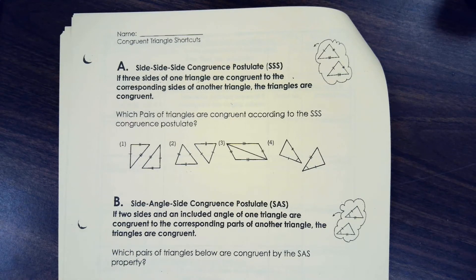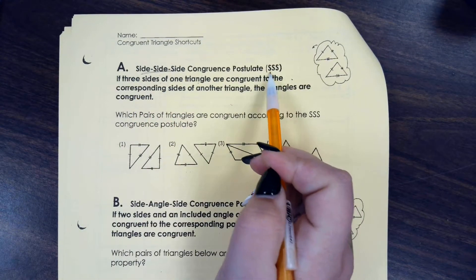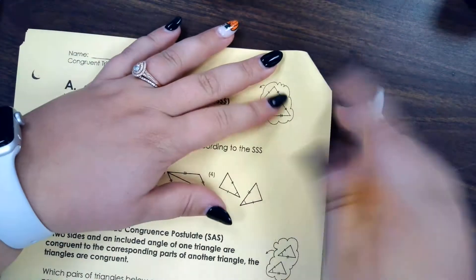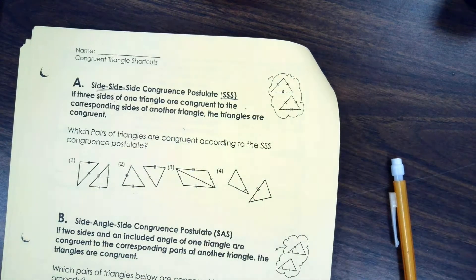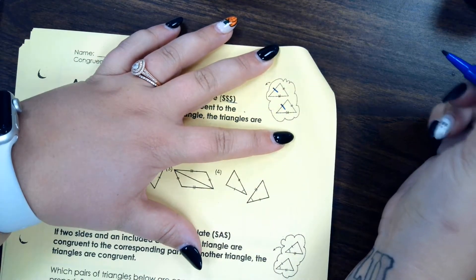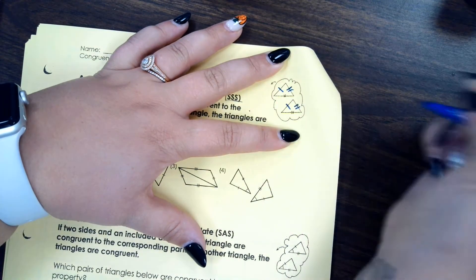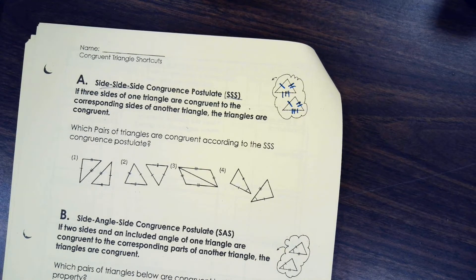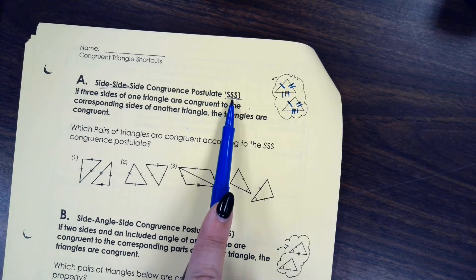The first postulate — that's just kind of like a theorem, it's a thing we can use to prove triangles are congruent — is called side-side-side, which we abbreviate SSS. That says if three sides of one triangle are congruent to corresponding sides of another, the triangles are congruent. In this picture we have one, two, and a third set of congruent sides, which makes those triangles congruent by side-side-side.